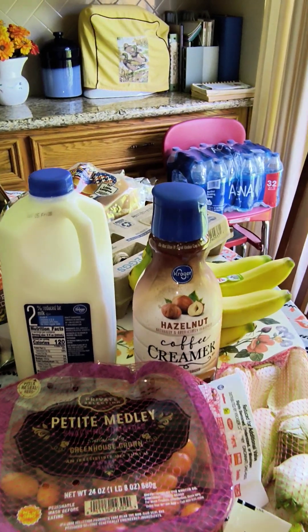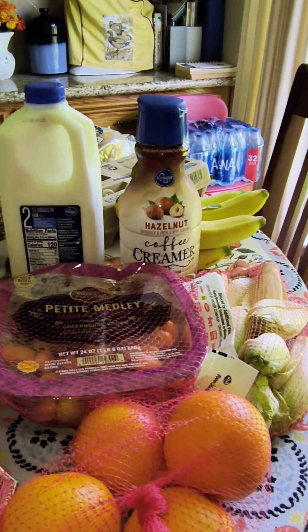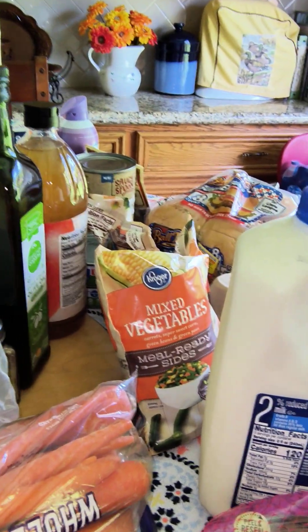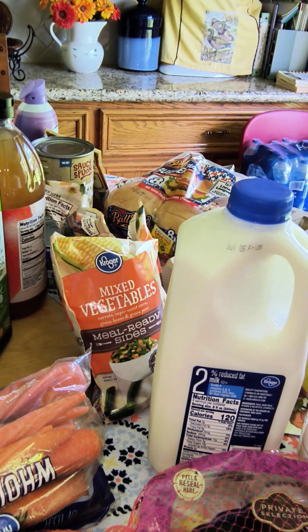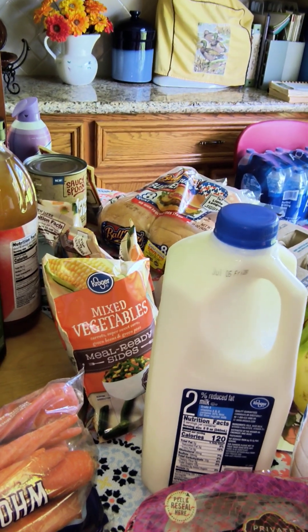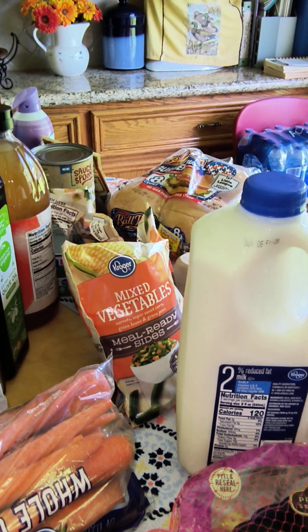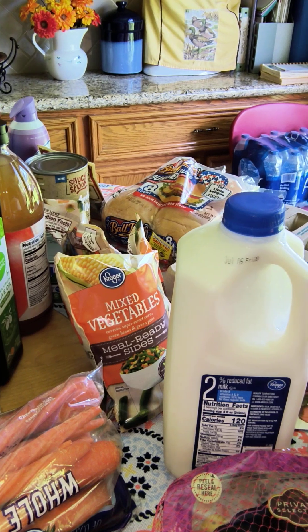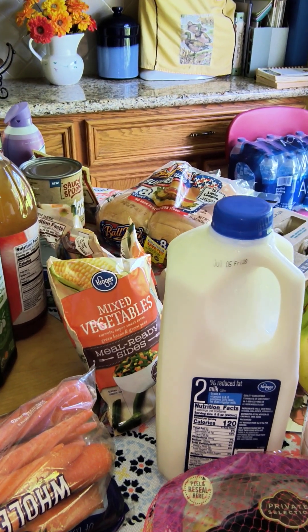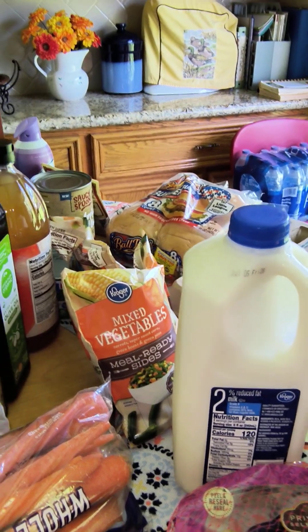I got that coffee creamer at regular price — my son likes that. And I got the mixed vegetables — this kind, and corn, and green beans, and peas. Different kinds were four for five dollars. And I had an electronic coupon: if I buy two, I get 50 cents off. So I got those two for two dollars.